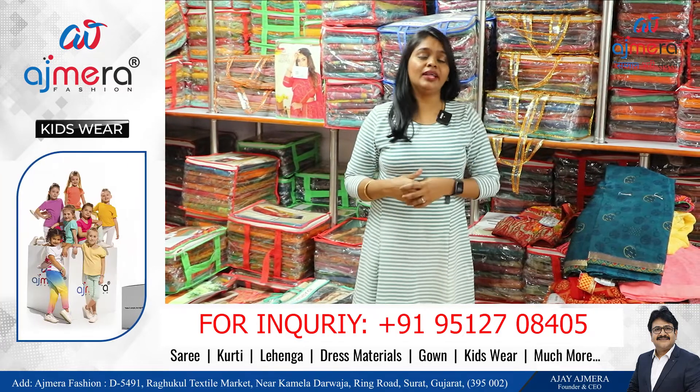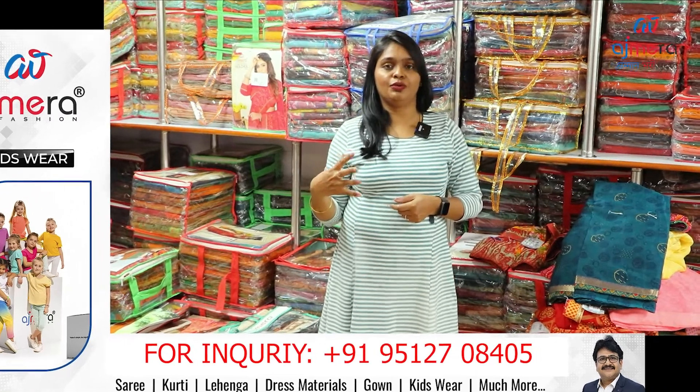You can buy them online. Ajmera Fashions is on Twitter, Facebook, YouTube, and all social media platforms — you can find all the information there. You can buy these guides and sell them.